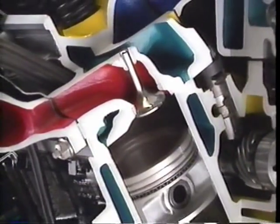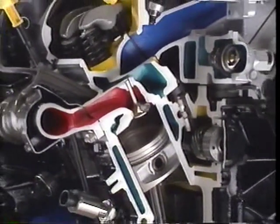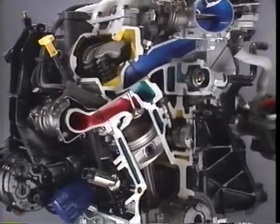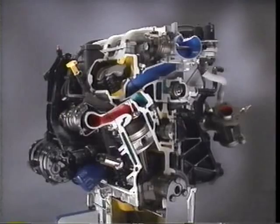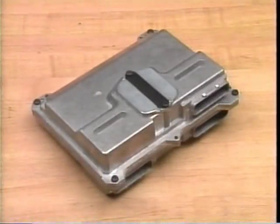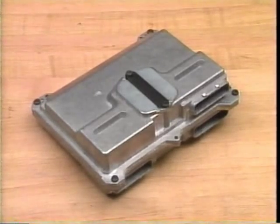The new 3100 SFI Regal and Skylark engine has been redesigned from the block up and features many improvements over the LHO 3.1 liter V6. Along with many mechanical changes to the engine, a new fuel and emissions control system featuring a 66U PCM transforms this power plant to sequential fuel injection. This new PCM is necessary to meet the upcoming emission standards of 1996.